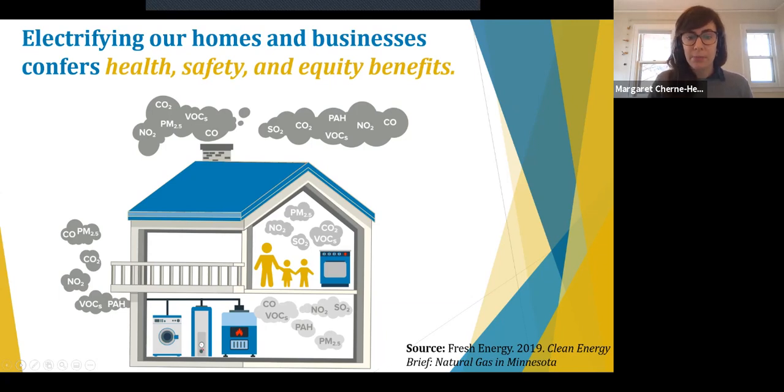Finally, electrifying our buildings — especially after weatherization and other efficiency upgrades — lowers energy burden. Highly energy efficient buildings and appliances will lower energy utility costs because you will only need small amounts of energy to serve these appliances. Further, as we electrify more and more across the building sector, this is going to put downward pressure on our electric rates because we'll be using more of that excess wind power on the grid that we're not using today.